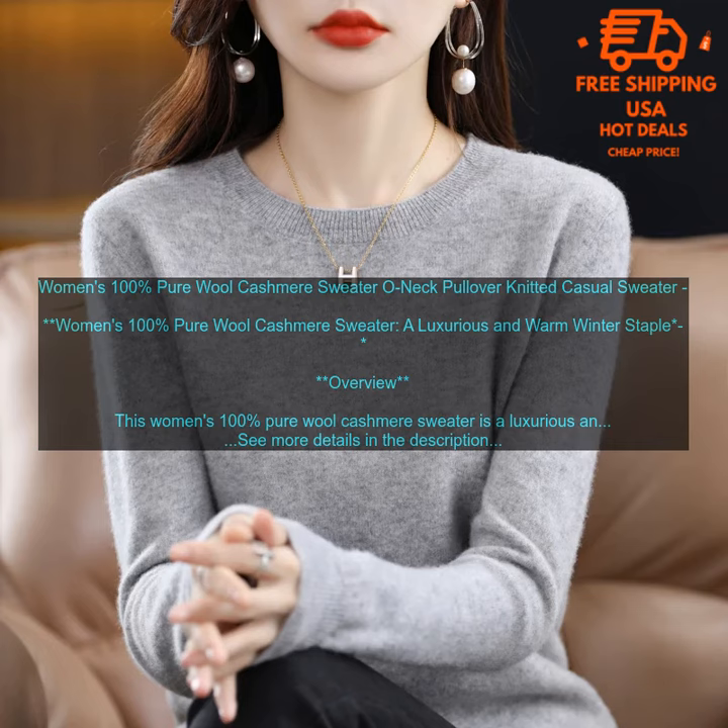Women's 100% Pure Wool Cashmere Sweater — O-Neck Pullover Knitted Casual Sweater. This women's 100% Pure Wool Cashmere Sweater is a luxurious and warm winter staple.